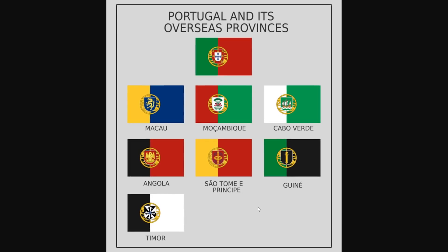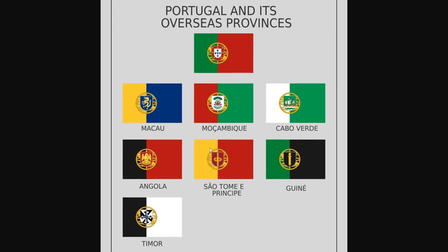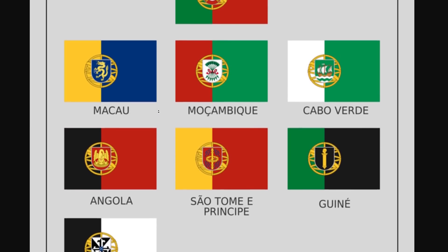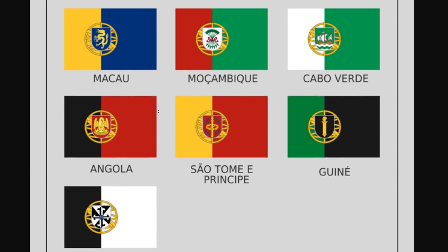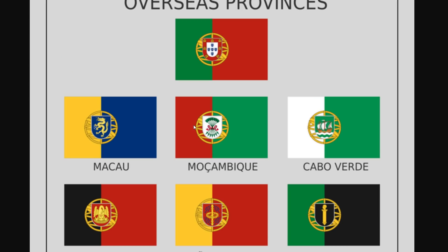Now here would have been a cool reason for Portugal to keep their current flag design. These are some creative flags of the overseas provinces that Portugal used to control. I really wish they were smart enough to have actually done this back in the day, but I think they had a lot of other things in mind — like just conquering as much of the world as humanly possible. But keeping that sort of yellow band and throwing in different iconic symbols would have been a fun little thing to do.